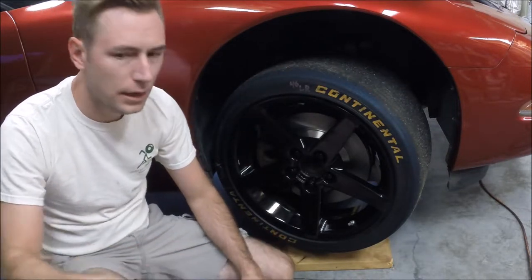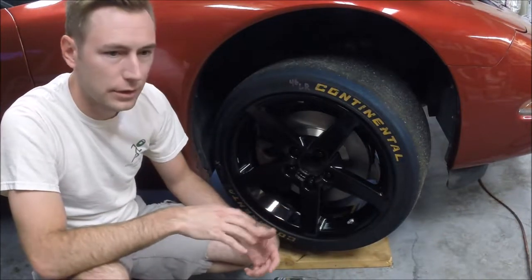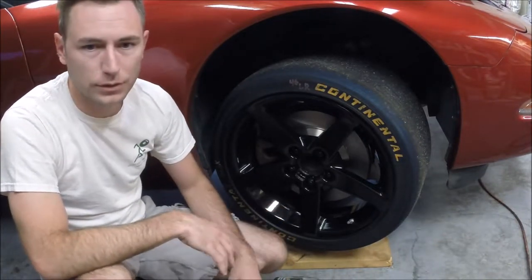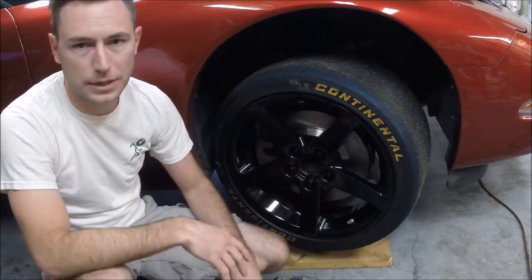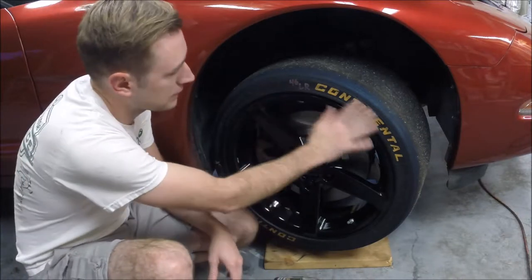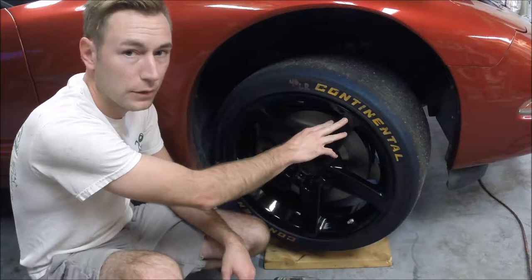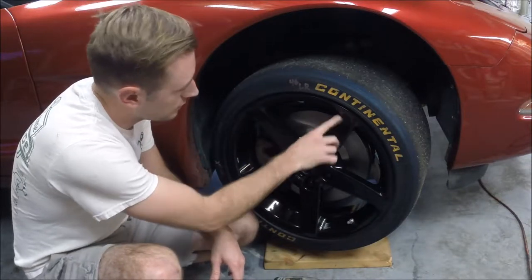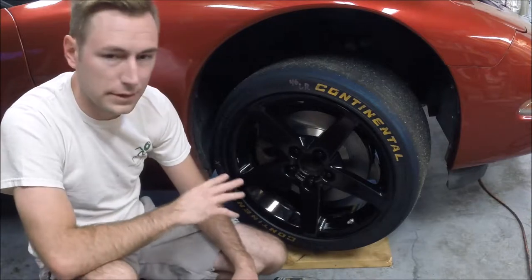It's really going to depend on how advanced of a student you are. If you're just getting started out, whatever's factory on the car will work just fine. Just make sure you've got good tread depth and the pressures are set properly. Always inspect the sidewalls — make sure there's no cracking. You'd want to inspect even OE wheels, make sure there aren't any cracks in the spokes. Make sure everything's in good shape.